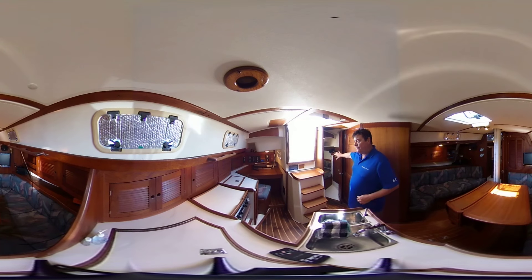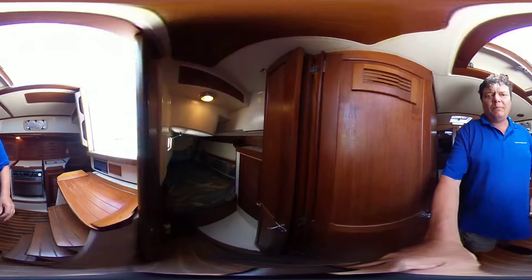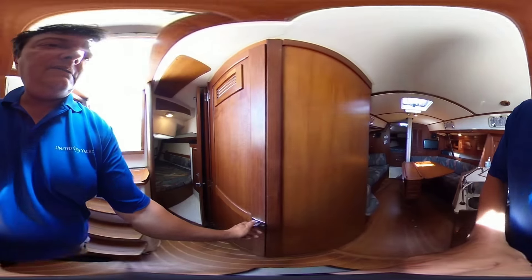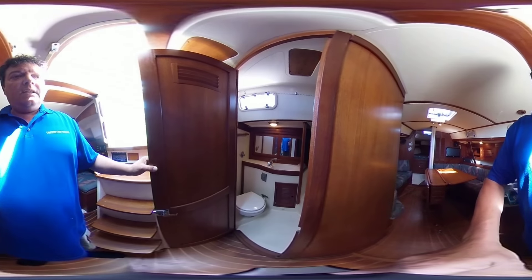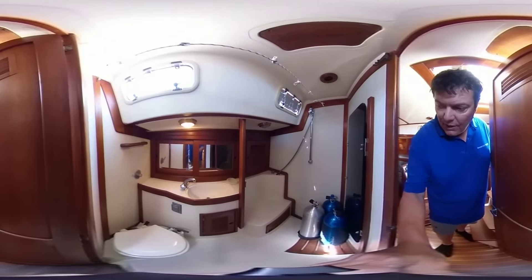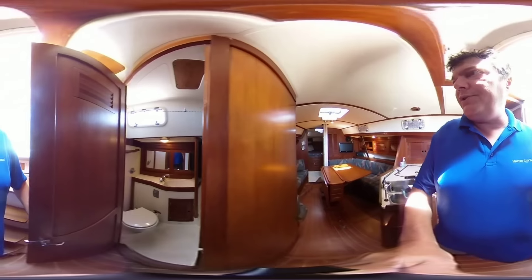You've got a full double — I'll take you on tour to the back. This is a full double with hard door enclosure. Nice sized head area with a separate shower that also doubles for scuba tank storage.